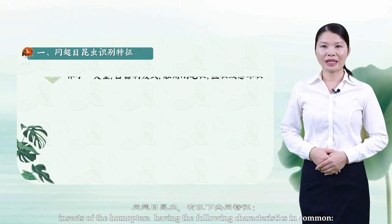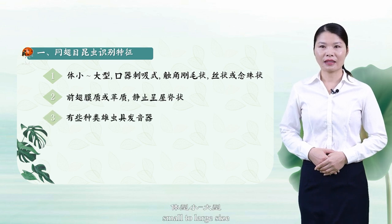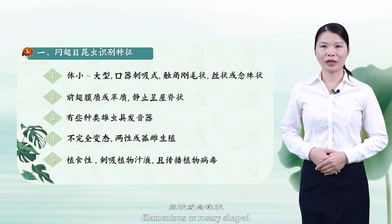Insects of the Homoptera have the following characteristics in common: small to large size; mouthparts, suction type; antenna setiform, filamentous or rosary-shaped; four wings, membranous or leathery, held roof-like at rest.